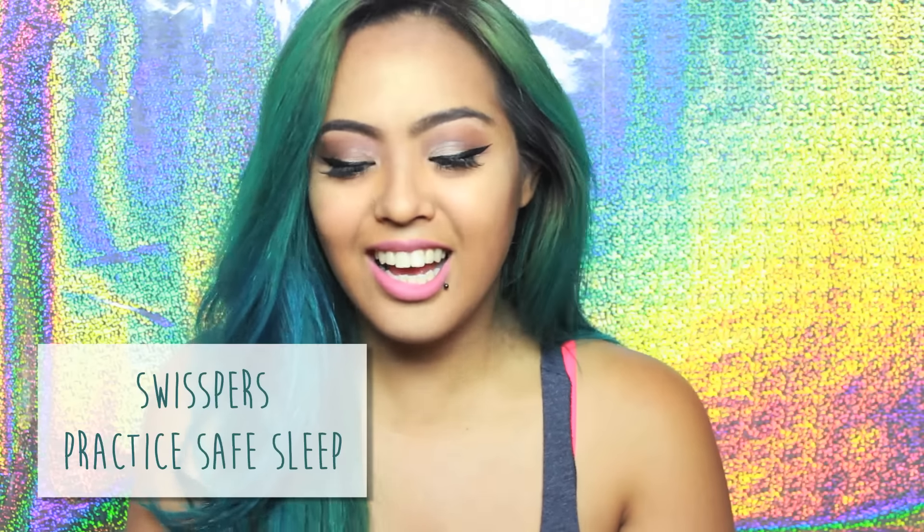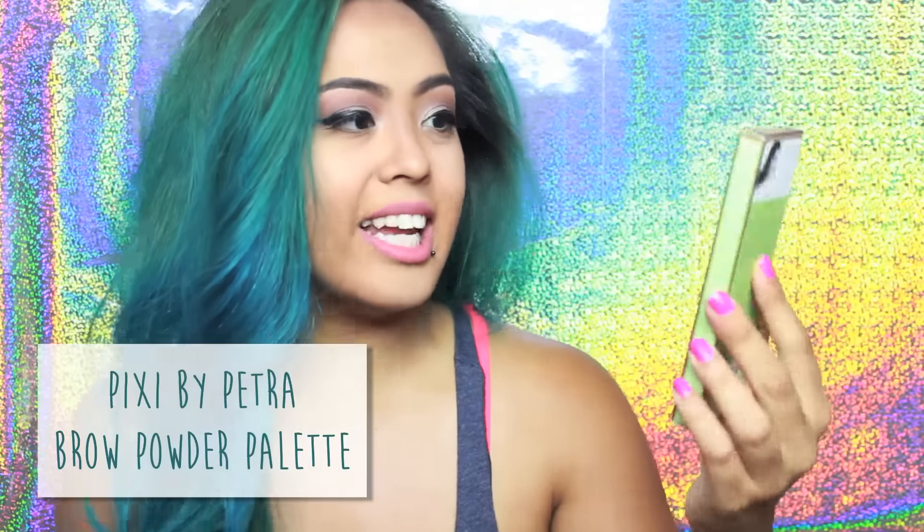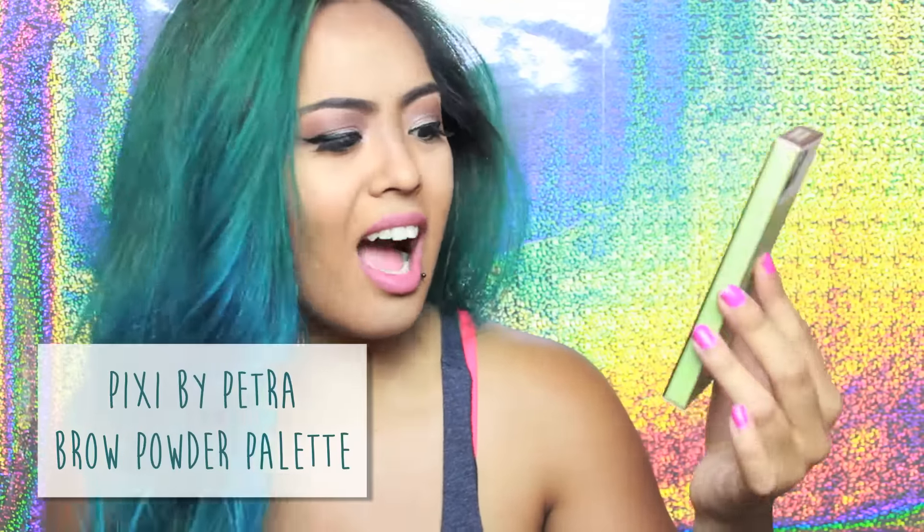When I first saw this in the bag I legit thought it was a condom — and you can see where my brain's at. It's actually called Practice Safe Sleep and it is a makeup wipe remover. I'm definitely going to try this out tonight, and it also says hashtag sleep naked on it, so that's pretty cool. Next is Pixi by Petra and it is a brow palette. I've never used Pixi before; I've seen it at Target several times and don't know why I didn't try it yet, but now I will.